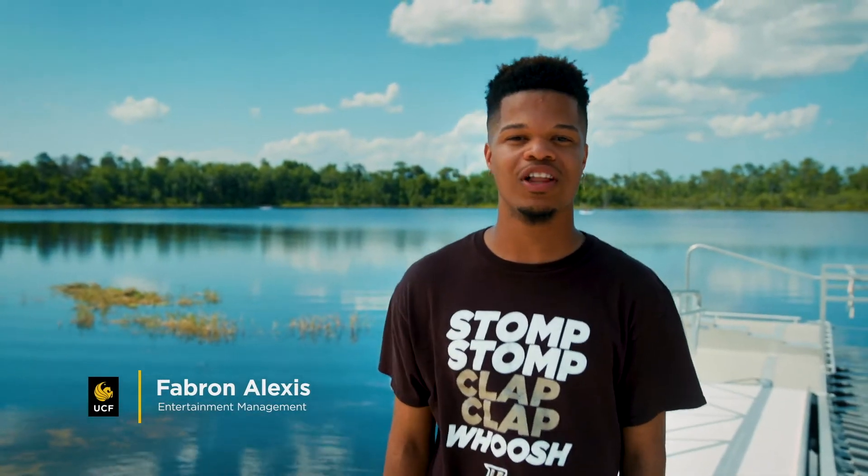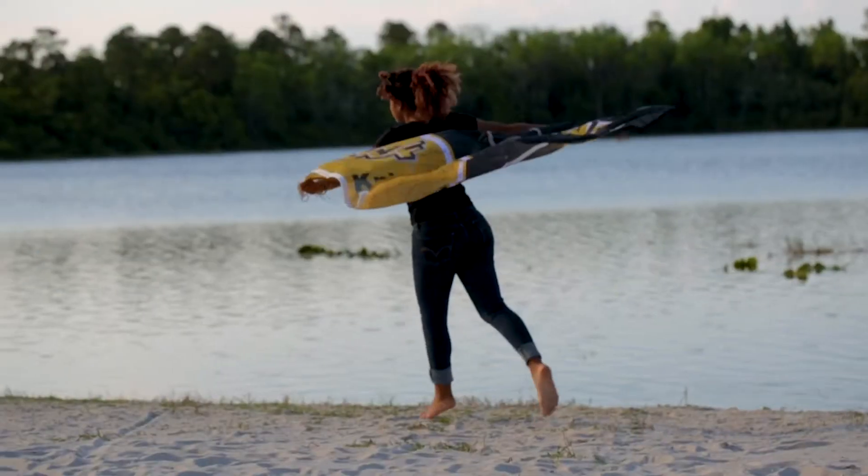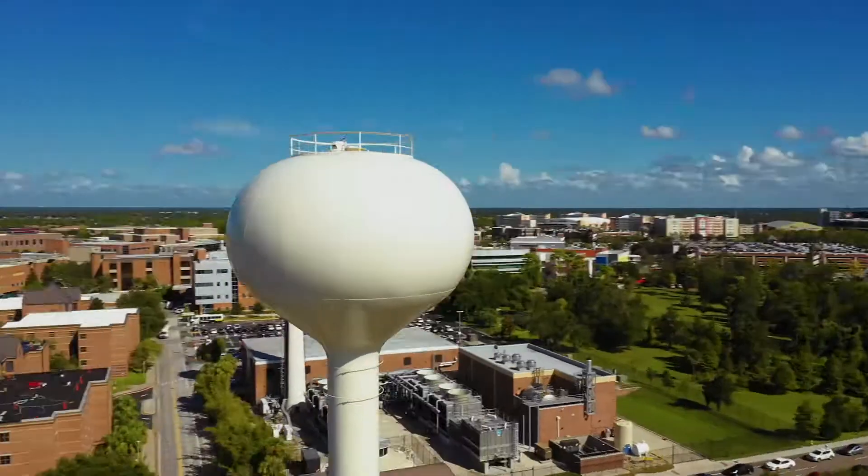At UCF, knowing all that campus has to offer helps you make the most out of your college experience. From the buildings you'll visit every day to the places you'll make lasting memories, this is what you'll experience at UCF.